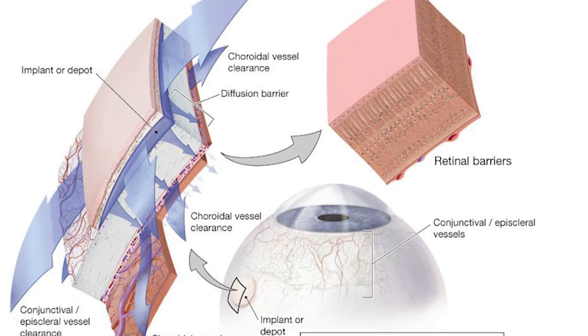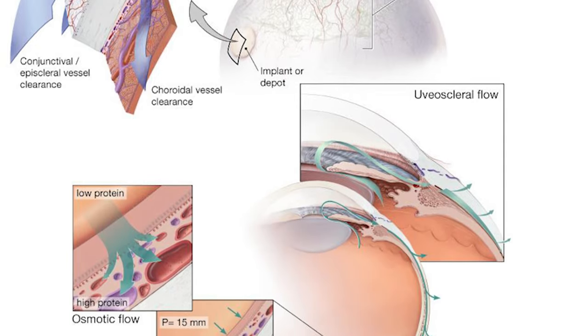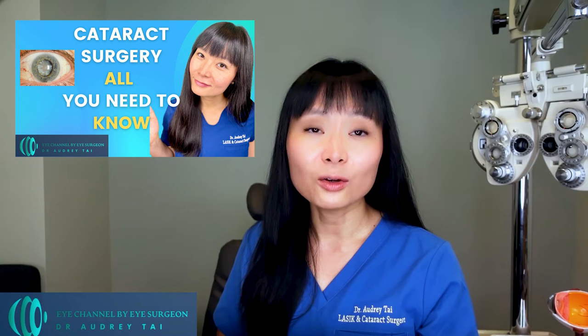Glaucoma surgery with drainage device implantation involves your eye surgeon implanting a tiny drainage tube in your eye. The glaucoma drainage implant sends the fluid to a collection area called a reservoir, which your eye surgeon creates beneath the conjunctiva. The fluid is then absorbed into the nearby blood vessels. An interesting fact is that for some people with narrow angles, having cataract surgery by removing the eye's natural lens can lower eye pressure, as removing the lens creates more space for fluid to leave the eye.